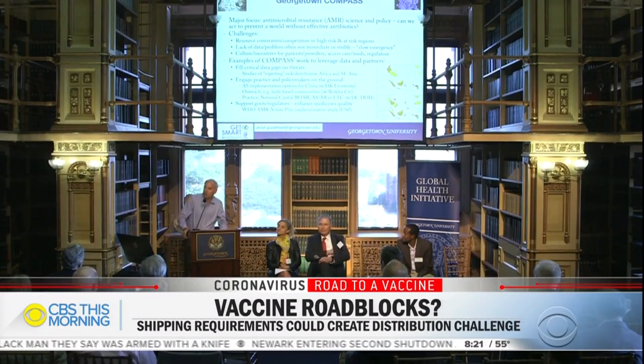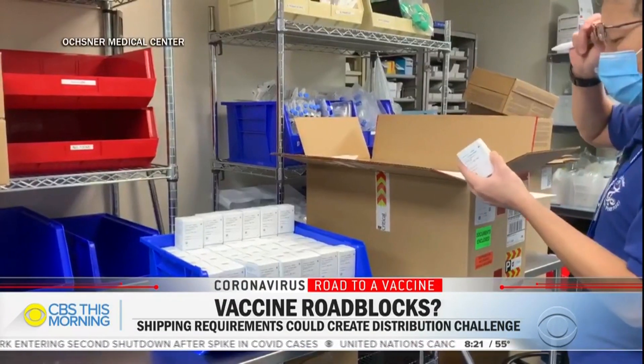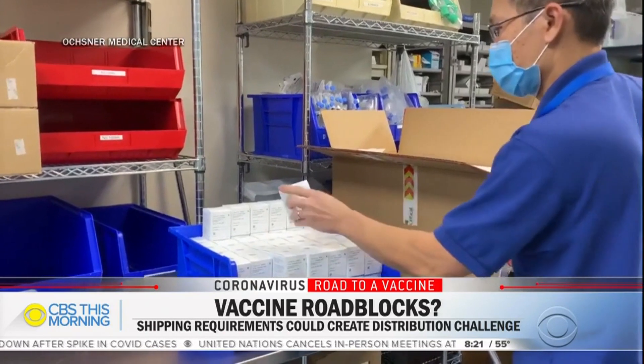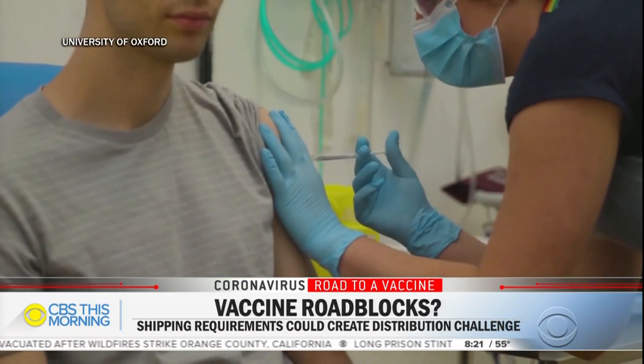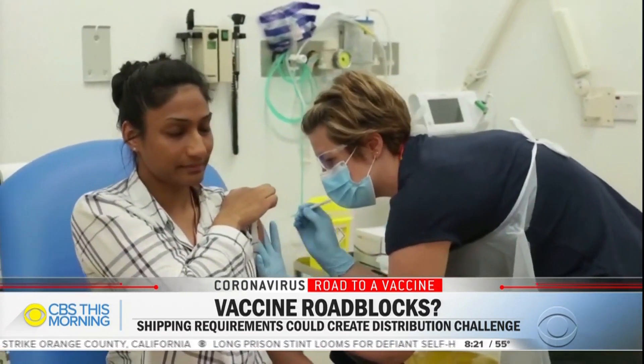Georgetown professor Dr. Jesse Goodman says there needs to be an effective national system for distributing and monitoring the vaccine. 'Otherwise, it's going to be chaos. Yes, we may have multiple vaccines. We may require two doses. So they're going to need to know who got what vaccine and when they need to come back for their second dose. So we do have a big challenge.'